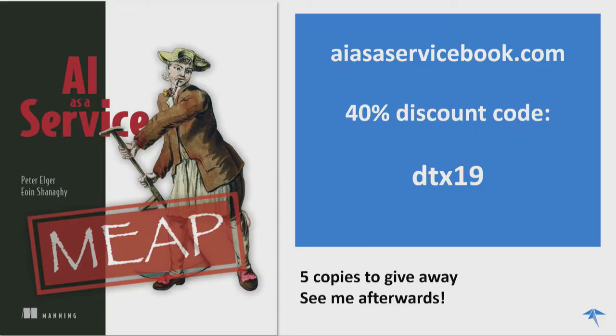Which is why we wrote this book, AI as a Service, available from Manning Publications. What we tried to do was distill some of our learnings into an engineer's guide for how you get on board with AI and machine learning without necessarily needing to have a PhD in the subject. There's a discount code DTX19 if anyone would like to take that, and I've got a few copies to give away after the talk.